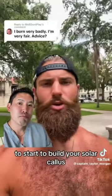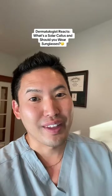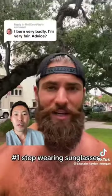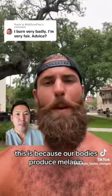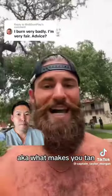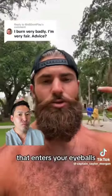Here are six things you can do to start building your solar callus. What's a solar callus? I'm a board-certified dermatologist and I've never heard of that one. Stop wearing sunglasses. This is because your body produces melanin — what makes you tan and protects you from the sun — via the amount of light that enters your eyeballs.